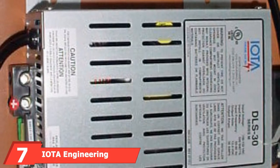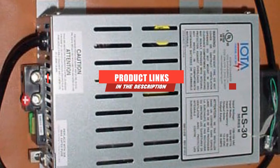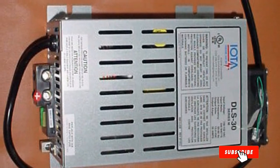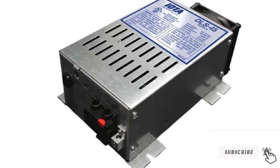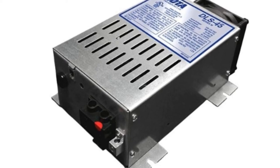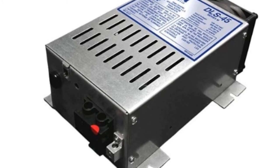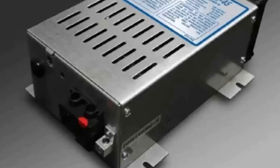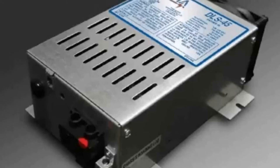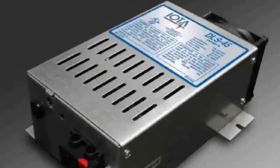At the seventh position of our list, we have the IOTA Engineering Converter and Charger. Available in several sizes, this 75-amp converter and charger is one of the most fully functional power converters available on the market. Its switch-mode technology is useful in supplying high-quality power to your battery, and it converts power based on the needs of your recreational vehicle. It supplies clean DC output and works well together with the AQ Smart Charger, making it effective in providing an automatic three-stage battery charging process.